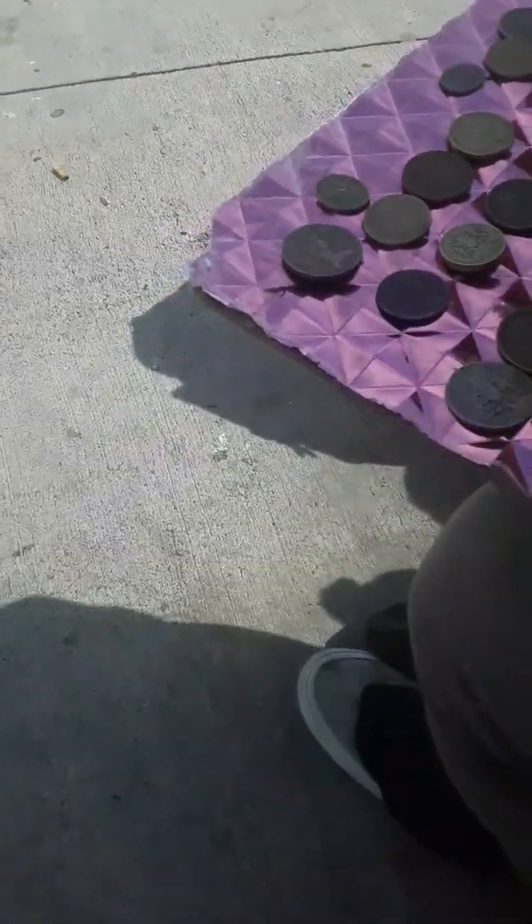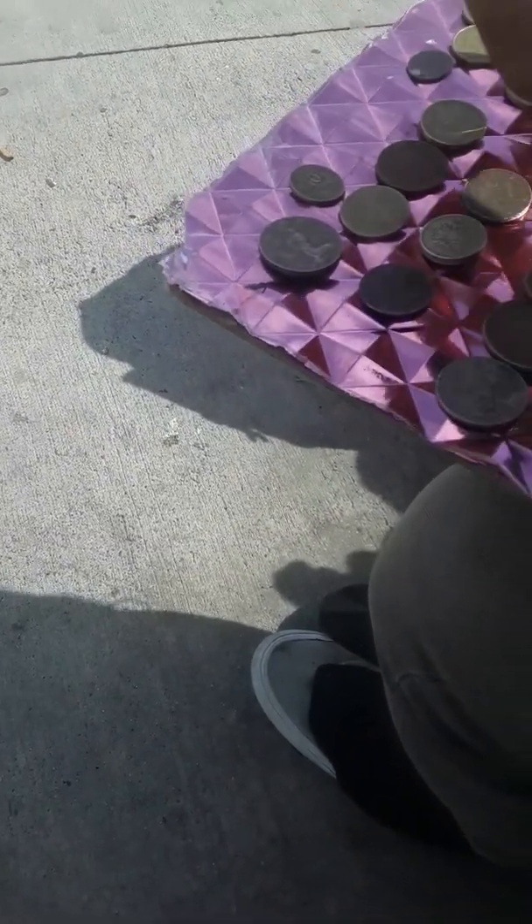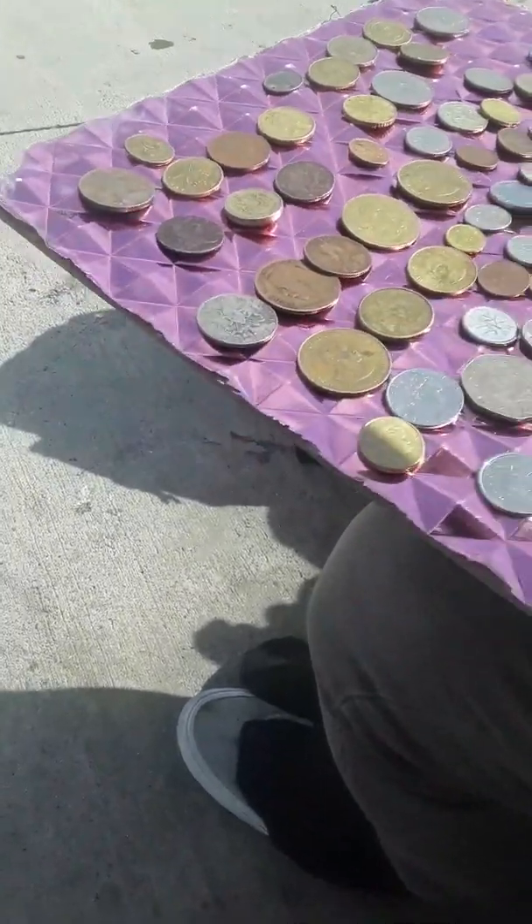These are very old coins, some of them, and some of them are newer, but some of the currency has gone out of date.